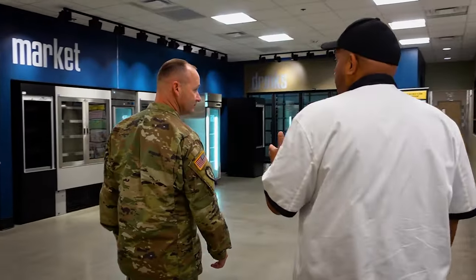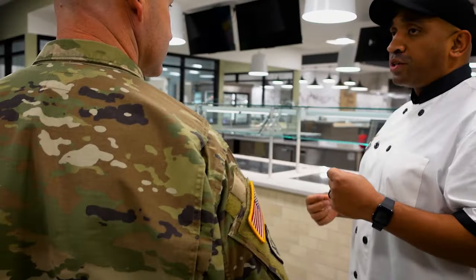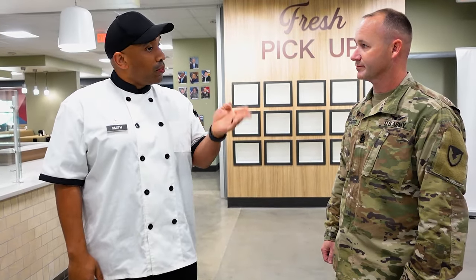This is going to be the kiosk grab-and-go area. Once we get this place open, it's going to be very similar to what you see at a shop. You're just going to be able to come in, get a bag, put five items in those bags — whether it's breakfast or lunch. And it's going to be open from the time we open at 0800 all the way up until 1800.